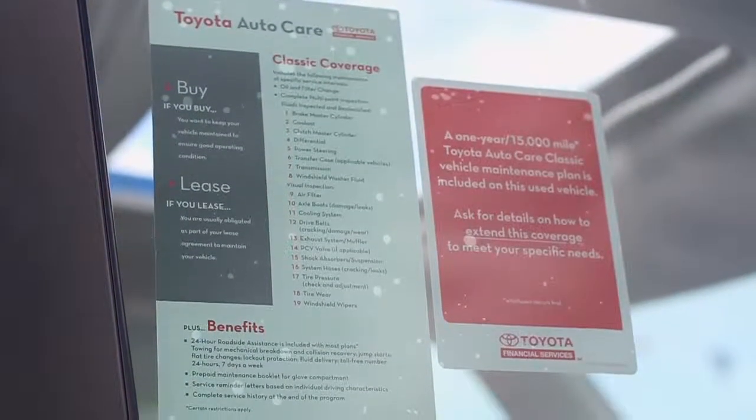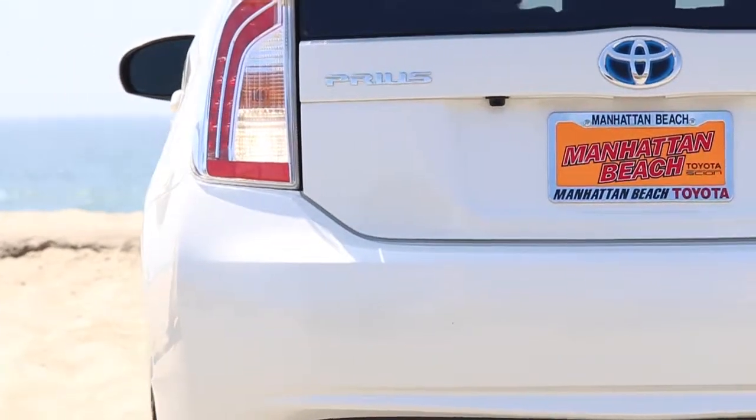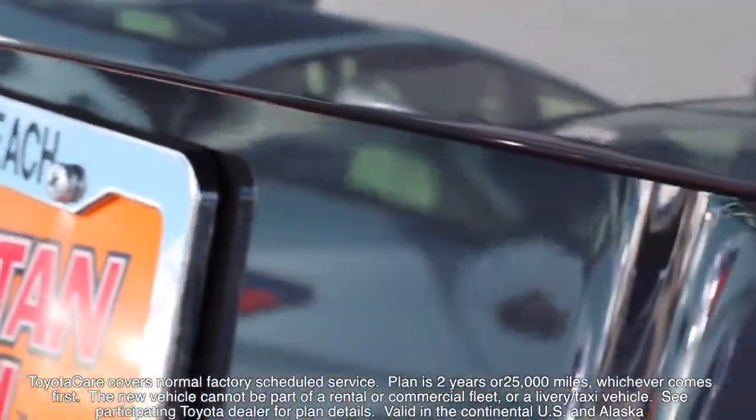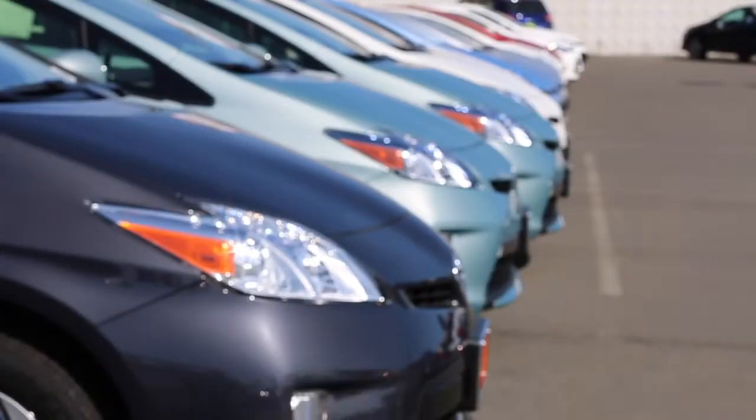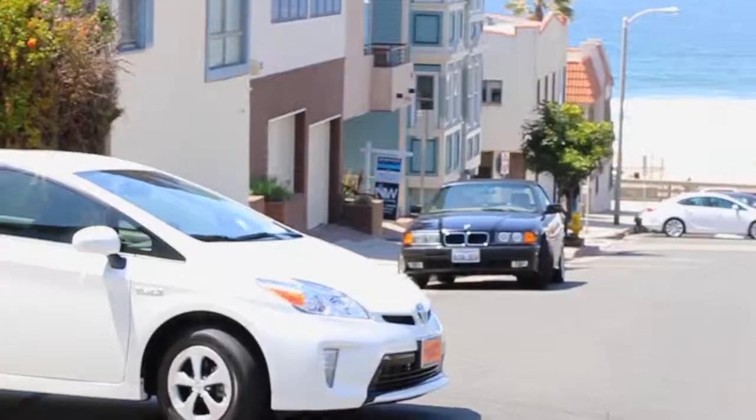Toyota is devoted to safety and dependability. Proper vehicle maintenance is important to both. That's why we include a no-cost maintenance plan and roadside assistance with the purchase of a lease or new Toyota. For two years or 25,000 miles, whichever comes first, you and your new Toyota will be covered.